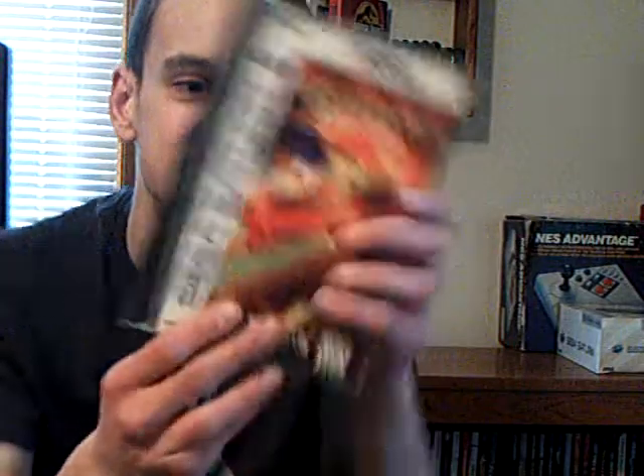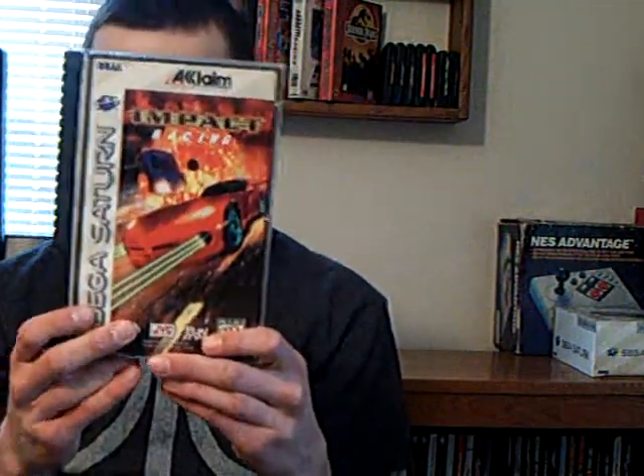My second most anticipated game is Impact Racing — this looks awesome. The end label is fine and there are no cracks on this case, making it the best condition case in the lot. I'm really excited to check out this game — basically I think you just drive around and shoot other cars, which sounds great to me.